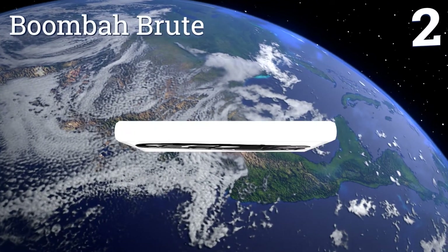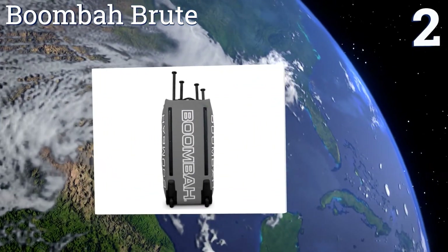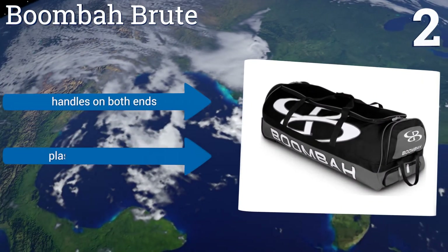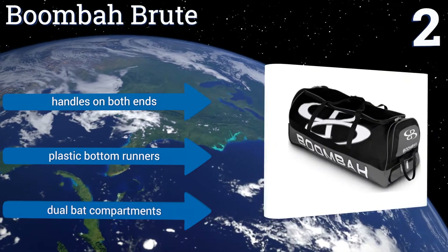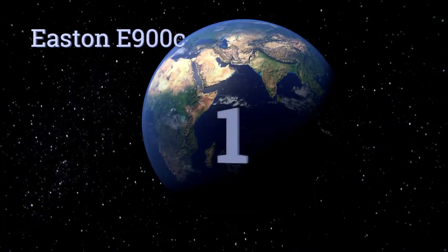At number two, if you absolutely positively must have a bag that matches your team's colors, then consider the Boombah Brute. It's available in an impressive 30-plus color combinations. The build quality is outstanding, made with a 600 denier polyester and ripstop nylon. It's equipped with handles on both ends, plastic bottom runners, and dual bat compartments.